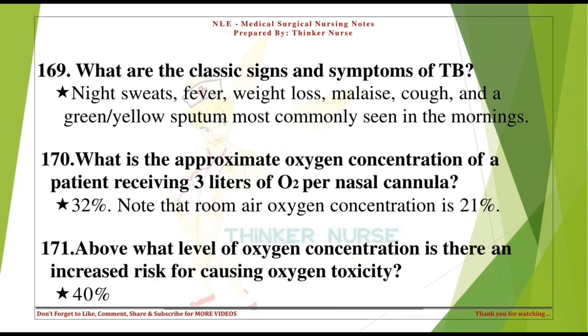What are the classic signs and symptoms of TB? Night sweats, fever, weight loss, malaise, cough, and green or yellow sputum most commonly seen in the mornings. What is the approximate oxygen concentration of a patient receiving 3 liters of oxygen per nasal cannula? 32%. Note that room air oxygen concentration is 21%.